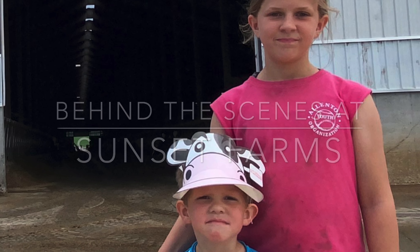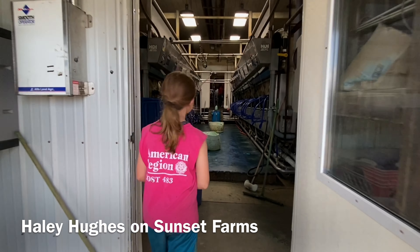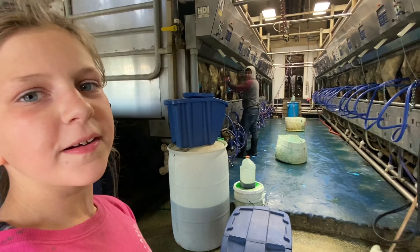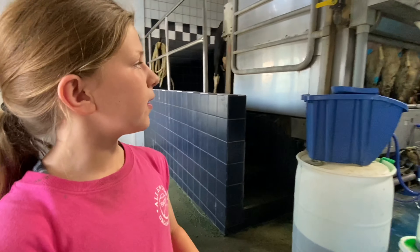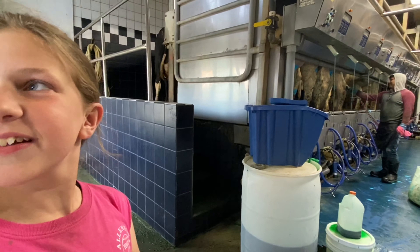Come here, I'm going to show you something that we don't see on the computer. What is it? This is the melting parlor. And what are they doing? Right now they are kind of putting hand sanitizer on them.